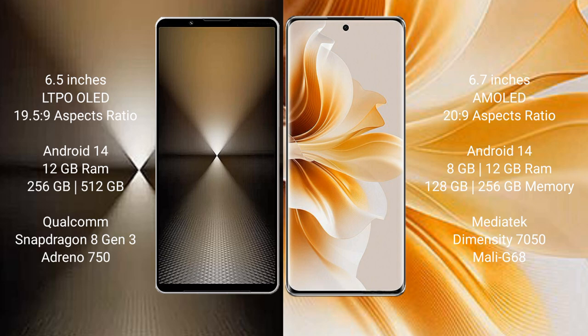The Sony Xperia 1 Mark 6 comes with 12GB RAM and 512GB or 1TB internal storage, powered by a Qualcomm Snapdragon 8 series processor with an Adreno 750 GPU.